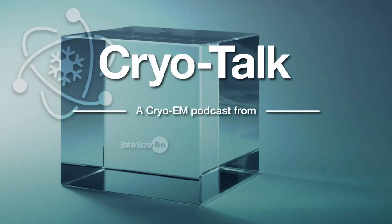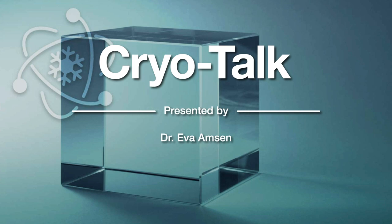Welcome to CryoTalk, a bite-sized bio podcast sponsored by Thermo Fisher Scientific, featuring conversations between your host Ava Amson and experts in the field of cryo-electron microscopy.